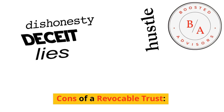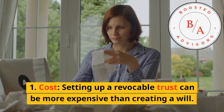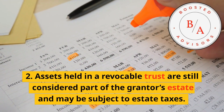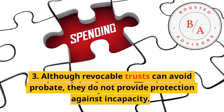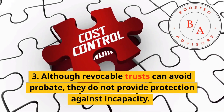Cons of a revocable trust: 1. Cost — setting up a revocable trust can be more expensive than creating a will. 2. Assets held in a revocable trust are still considered part of the grantor's estate and may be subject to estate taxes. 3. Although revocable trusts can avoid probate, they do not provide protection against incapacity.